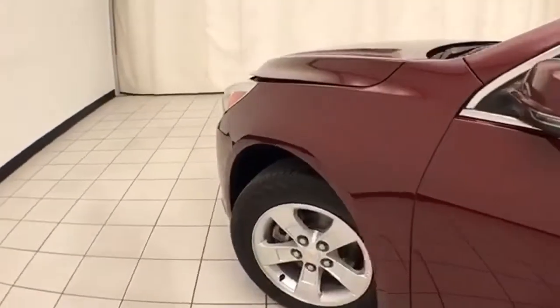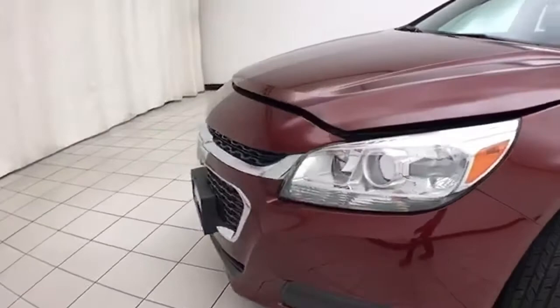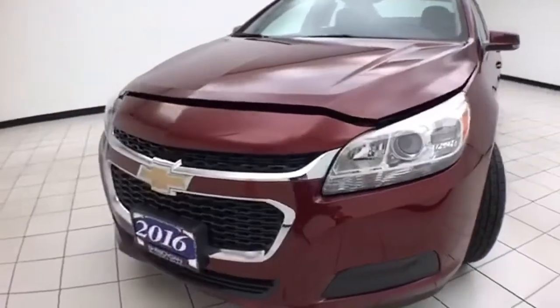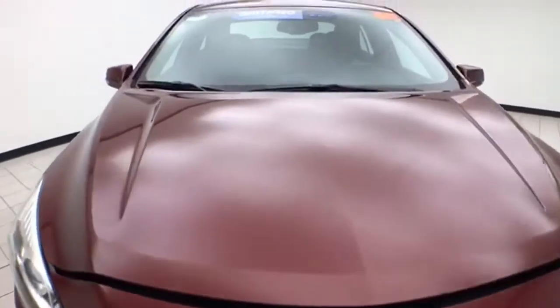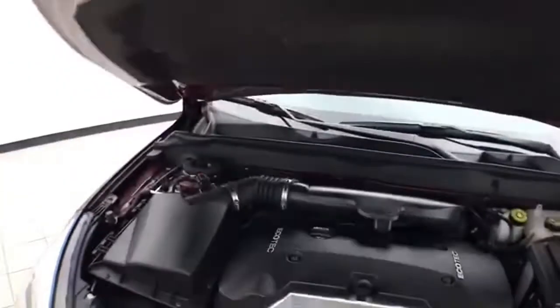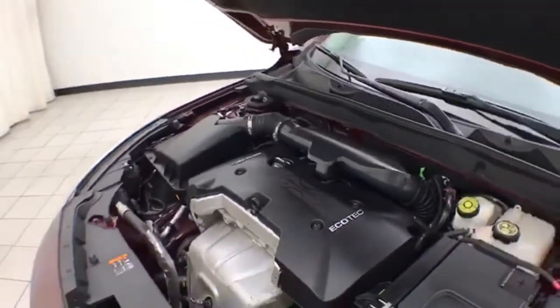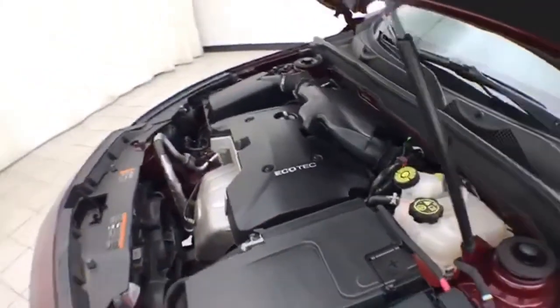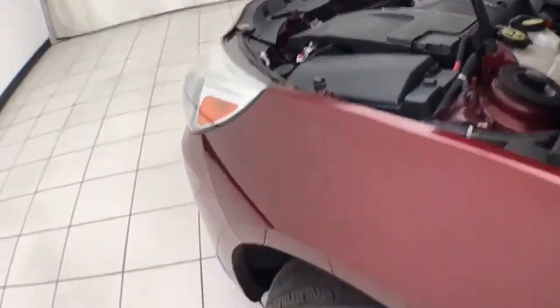Under the hood, this Malibu has a 2.5 liter, four cylinder, 202 horsepower engine. Just as clean under the hood as the rest of the car. Excellent fuel economy — EPA average of 24 miles to the gallon in the city and 34 on the highway.